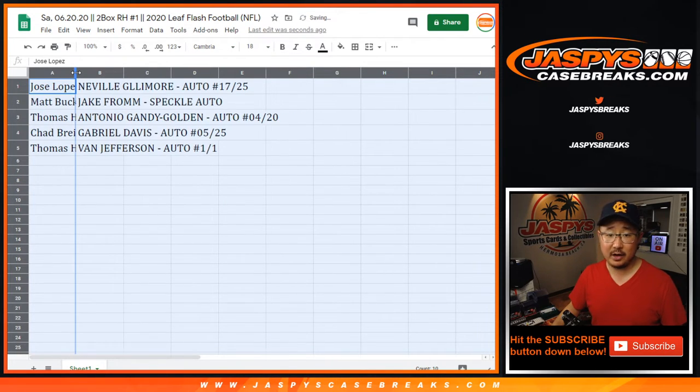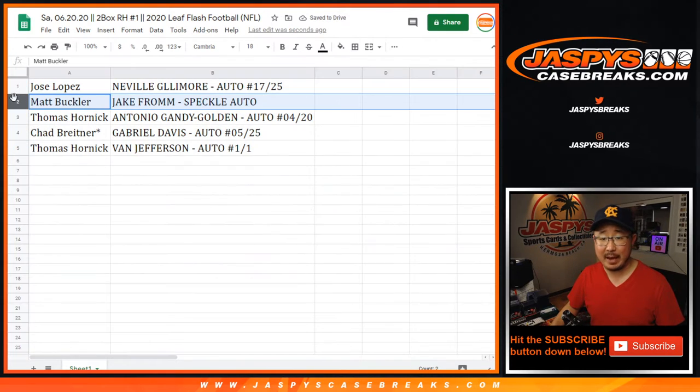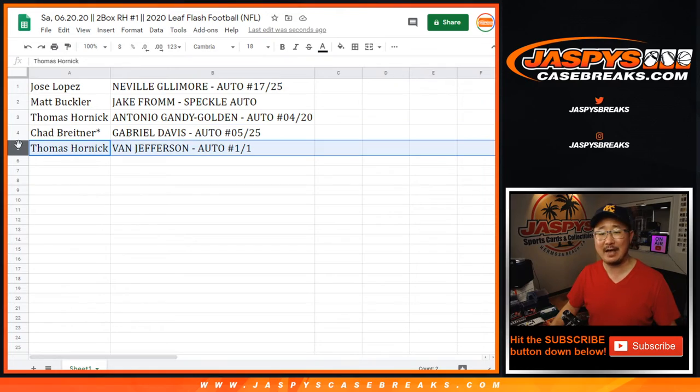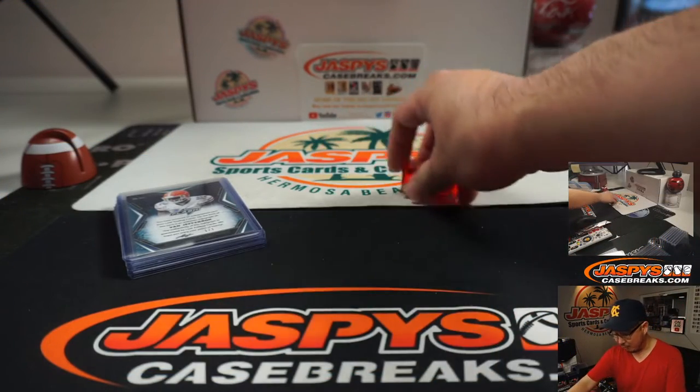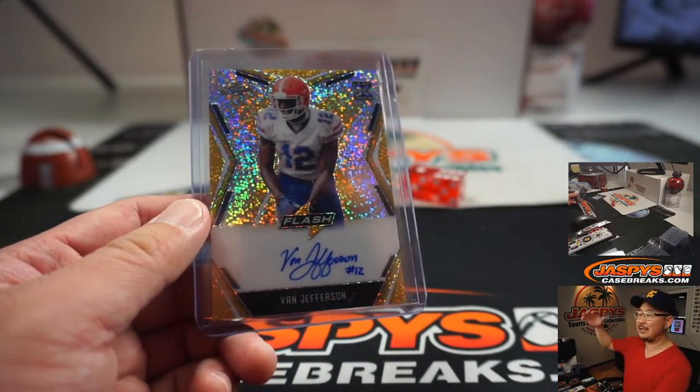Alright, there you go — Jose got the Neville Gallimore autograph 17 out of 25. Matt Buckler with the Jake from speckle auto not numbered. Thomas with the Antonio Gandy-Golden 4 out of 20 autograph. Chad with the Gabriel Davis 5 out of 25. And Thomas H with the Van Jefferson autograph one of one — nice! All aboard the big hit express!